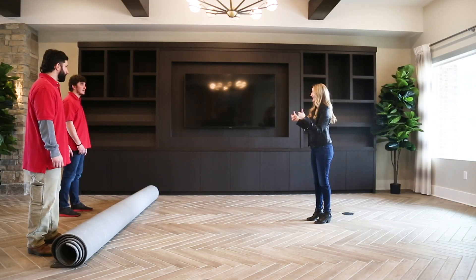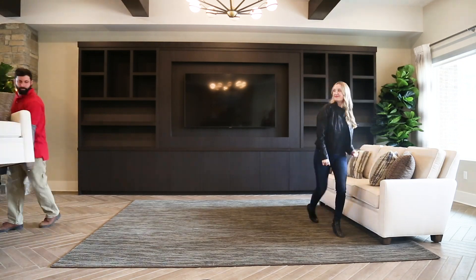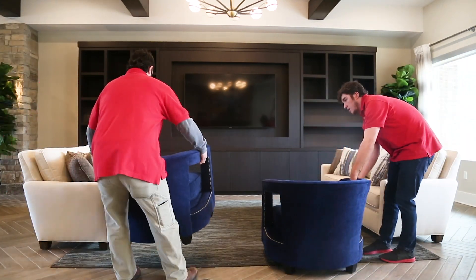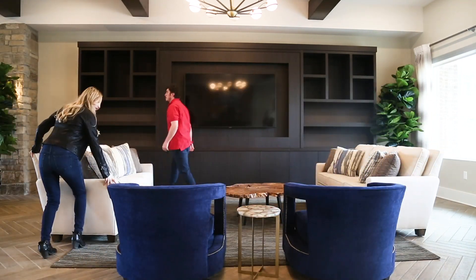Install day. We want your space to be functional and picture perfect. Therefore, we love install day when all the furniture is moved in and the finishing touches are installed. Each design detail makes your space unique and memorable.